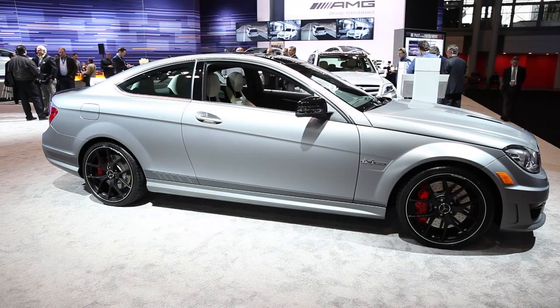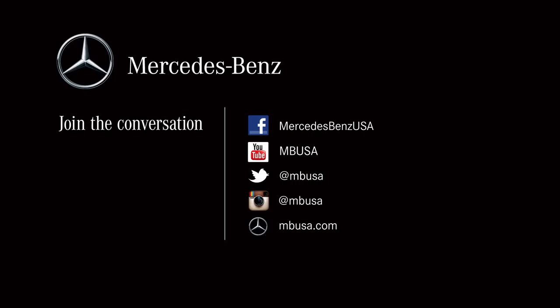That's about it for the 507. For additional information, visit MBUSA.com, keep the conversation going on Facebook and Twitter, and be sure to download the AMG iPad app.